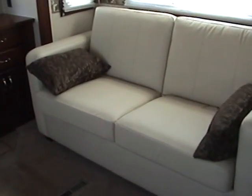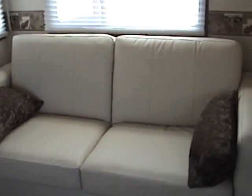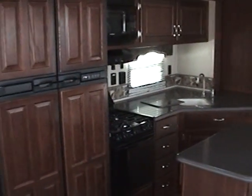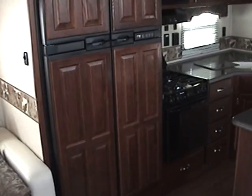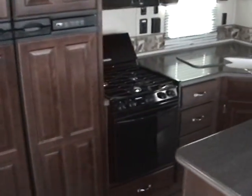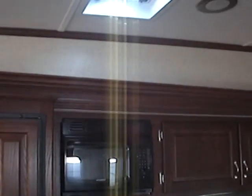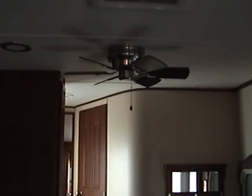Right over here is a leather sofa bed, and just in front of that is the galley area. You'll notice that the galley does have the solid surface countertops. Here's the large 12 cubic foot four-door fridge freezer with the decorative raised panel wood door inserts. It has the three-burner range top with oven, and above that is the microwave. There's also a fantastic fan in the galley area.